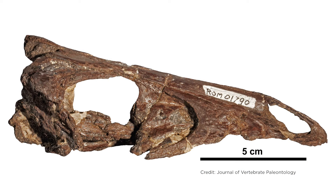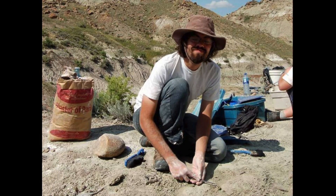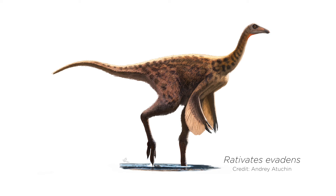This specimen, ROM 1790, which is now called Ratovedes evadens, actually sat on the shelves of the Royal Ontario Museum for almost 80 years before Brad McFeders of Carleton University took a look at it as part of his master's thesis. When Brad was working on this material, he compared it to all the known specimens of Ornithomimus he could examine, and he realized that by looking at very fine details of the skull, pelvis, legs, and tail, this skeleton differed from all the other skeletons he examined. Those differences were great enough to justify calling this a new genus of dinosaur.